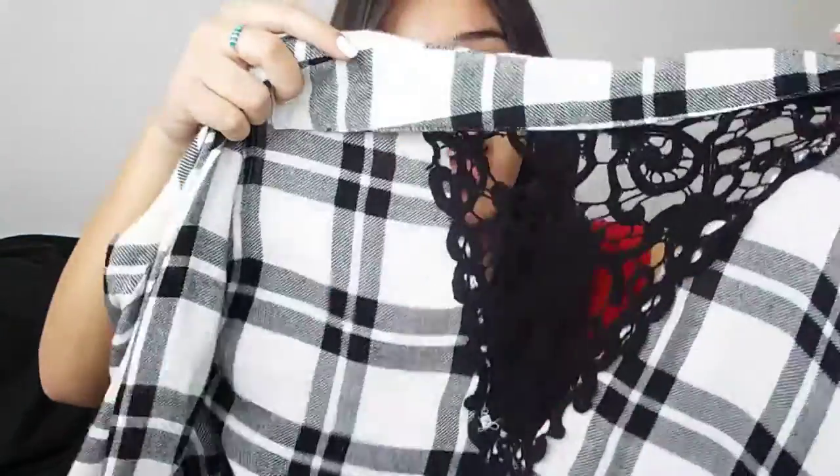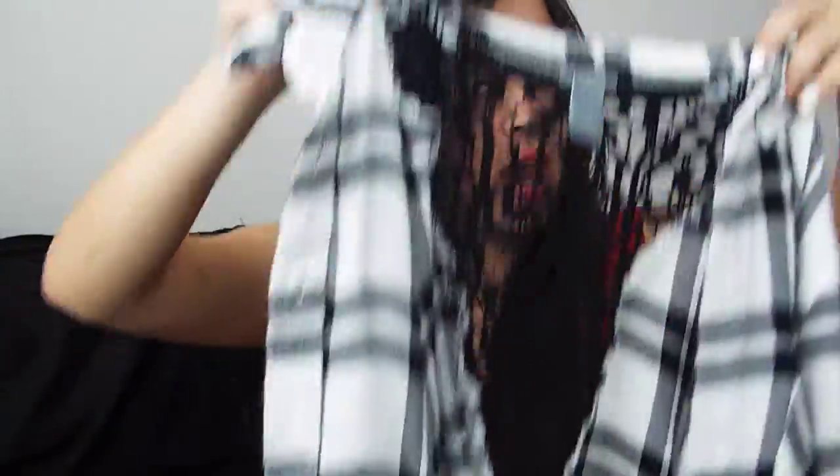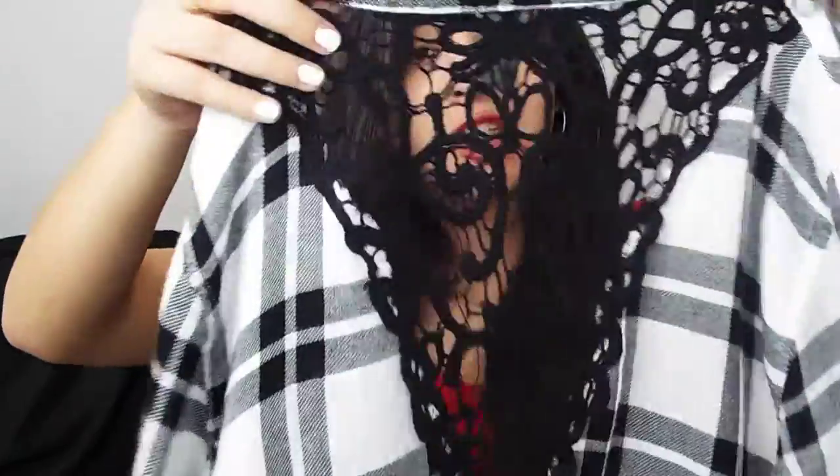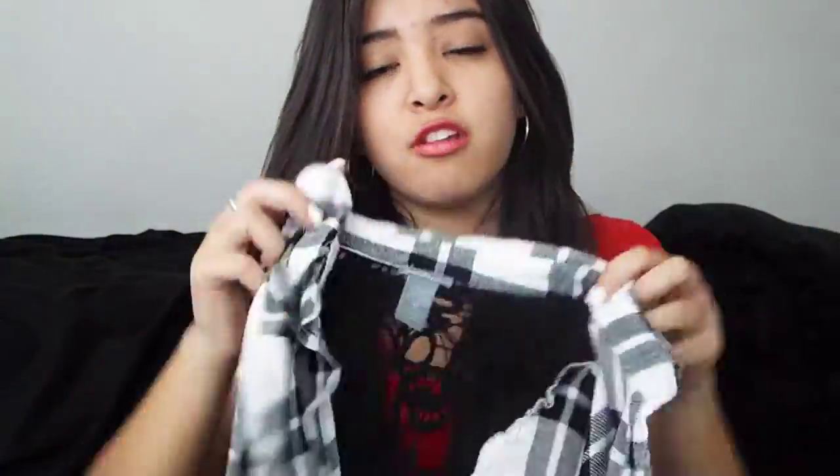The next thing I got is a black and white flannel. I feel like flannel is an essential must-have — I've been wanting it so bad and I finally got it. It's just black and white and I got it at Charlotte Russe. In the back it has this cute black crochet detail and I'm literally obsessed with it. I usually wear it over a tank top with high waisted jeans or tie it around my waist with shorts.